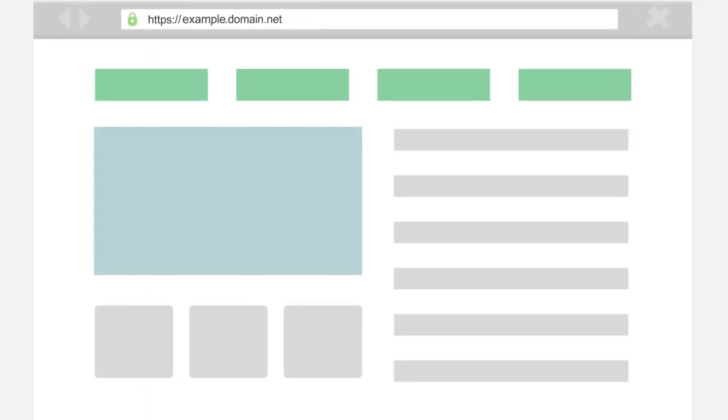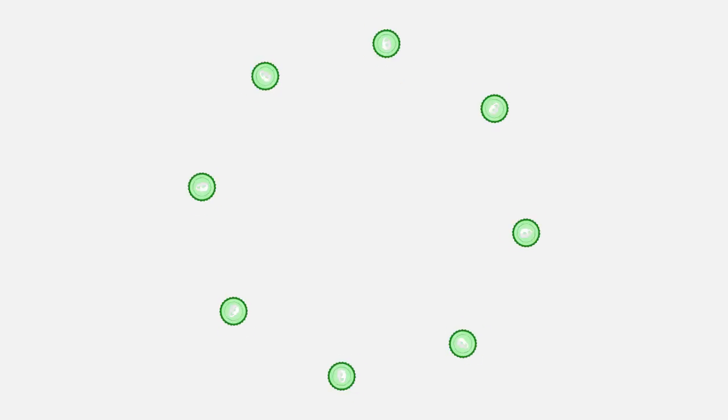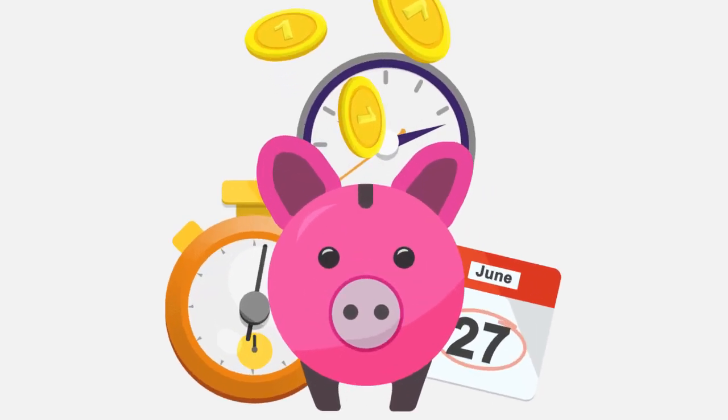You can secure your website, mail servers, intranets and more – all without the hassle of dealing with multiple certificates. Using a multi-domain certificate means dealing with only the one certificate – saving you both time and money.